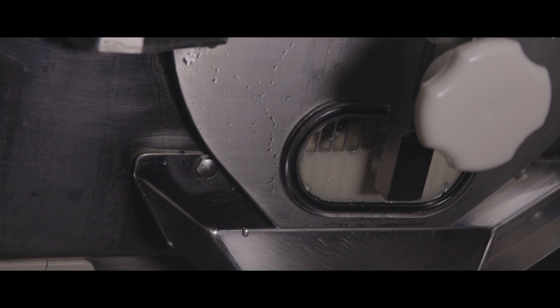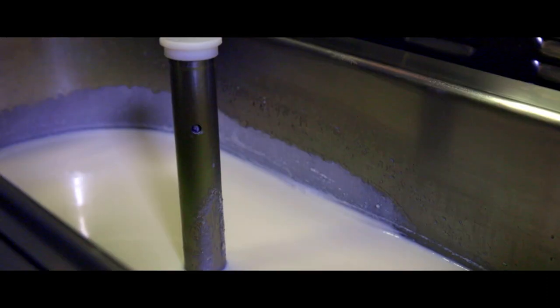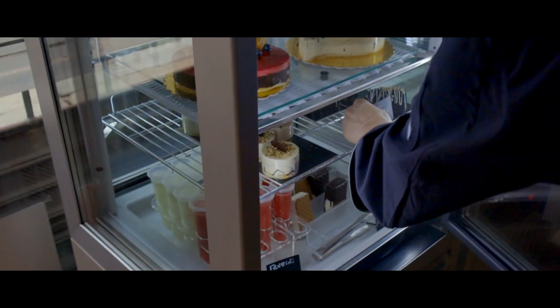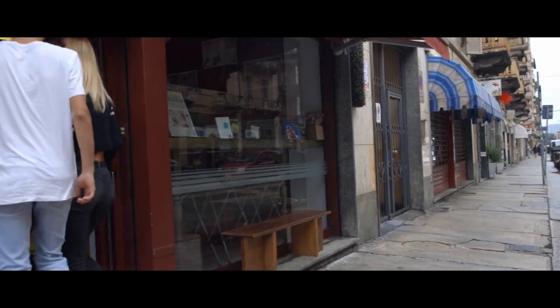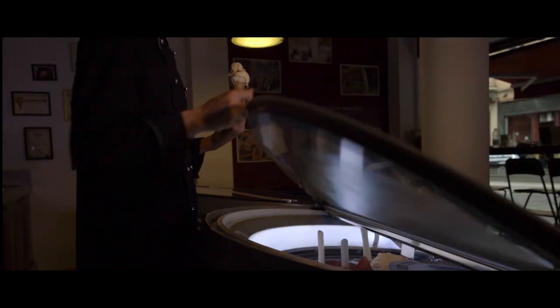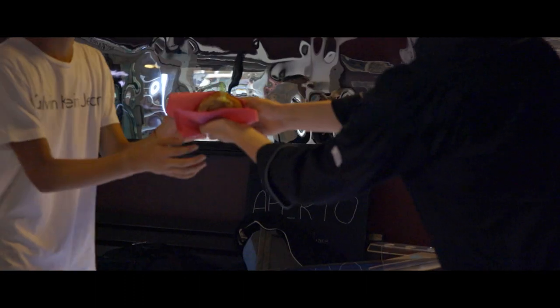Quindi se magari a tarda serata non troverete un gusto, non dovrete arrabbiarvi ma dovrete essere contenti perché vuol dire che tutti i giorni viene prodotto gelato fresco, a differenza di altri gelati semi-industriali dove vengono prodotti, stoccati e consumati magari nell'arco dei giorni.